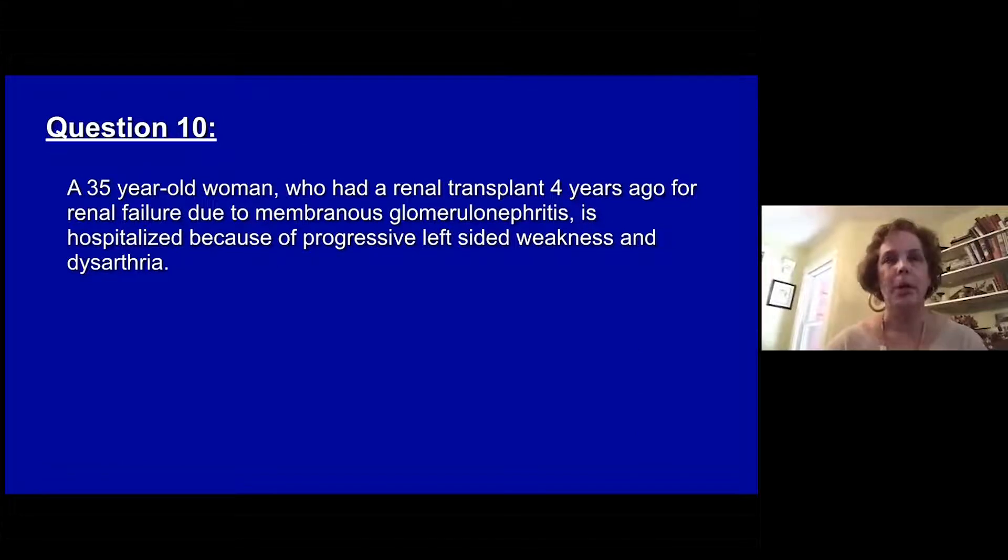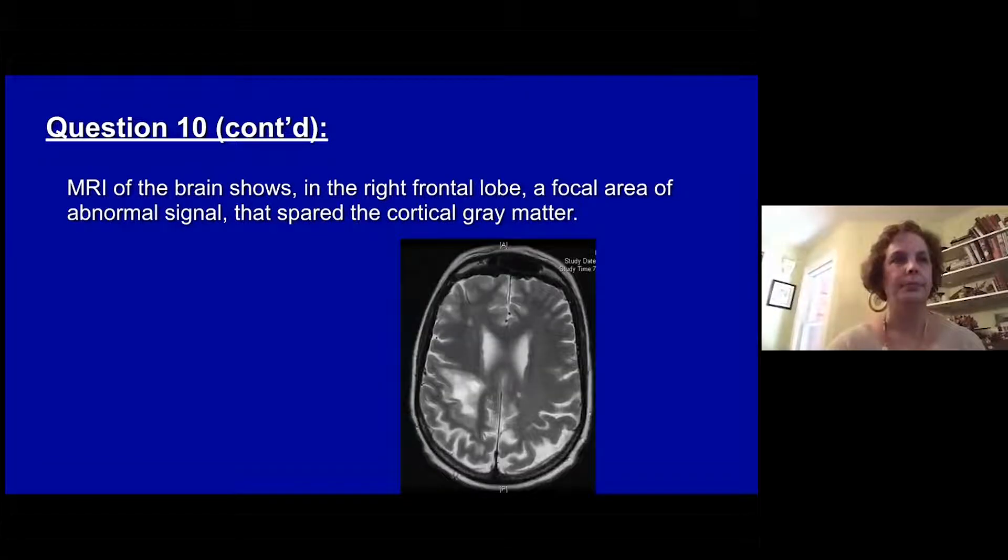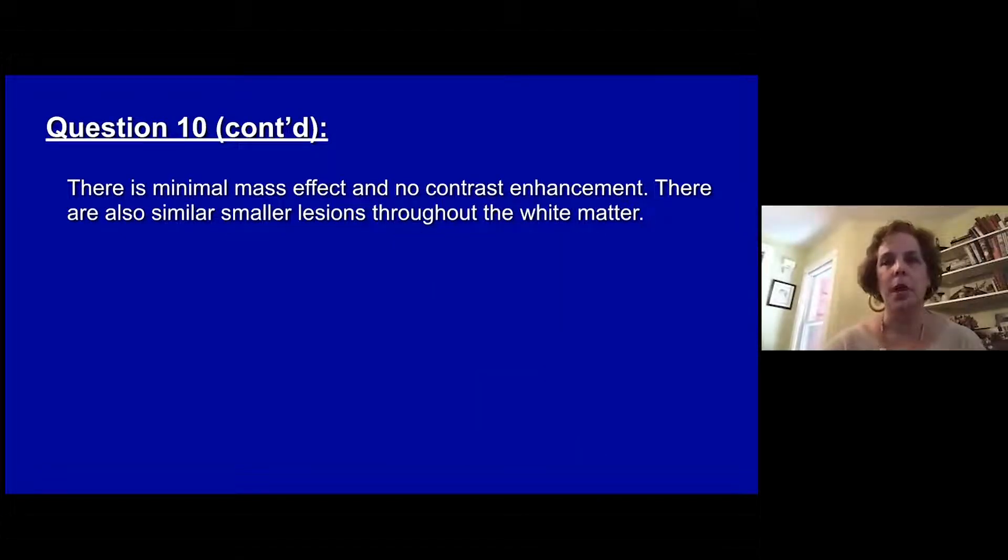Question ten. A 35-year-old woman had a renal transplant four years ago for renal failure due to membranous glomerulonephritis. She's hospitalized because of progressive left-sided weakness and dysarthria. She has been treated with prednisone and cyclosporine. A test for HIV is negative. MRI of her brain shows in the right frontal lobe a focal abnormal signal that spares the cortical gray matter. There is minimal mass effect and no enhancement of this lesion. There are also similar small lesions throughout the white matter.